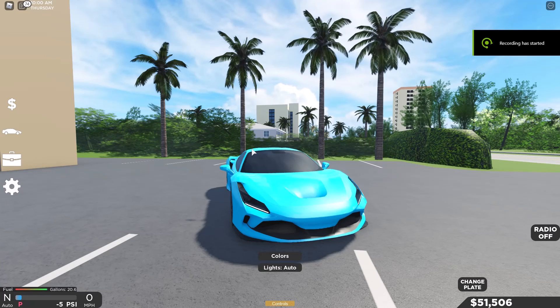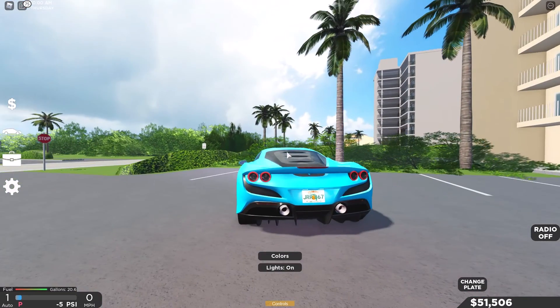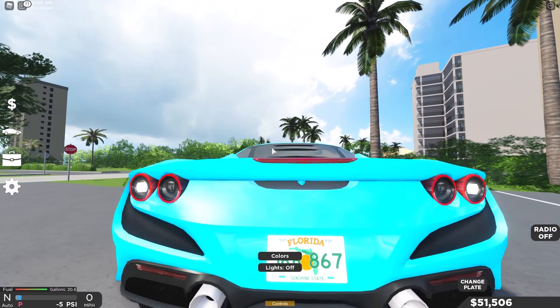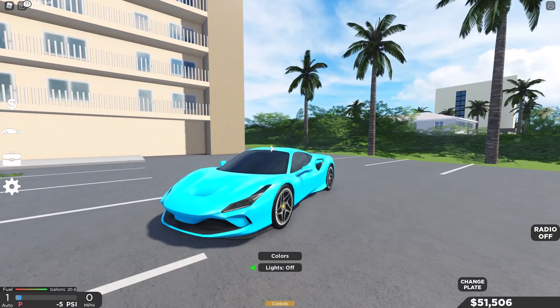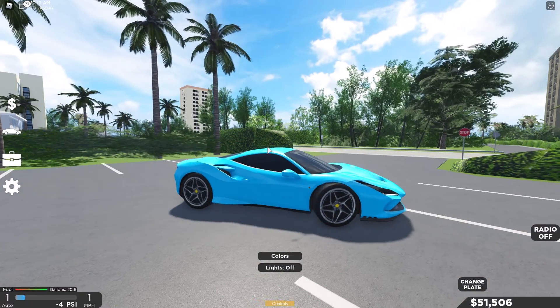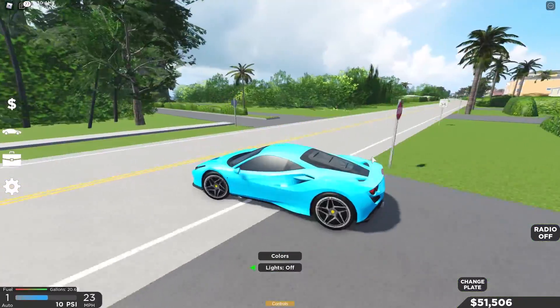This thing sounds pretty nice. Let's test out the lights — we got headlights, taillights, brake lights, reverse lights, and blinkers. Looks pretty nice, pretty clean blinkers in the front. Let's take this thing on a test drive and see how it performs.